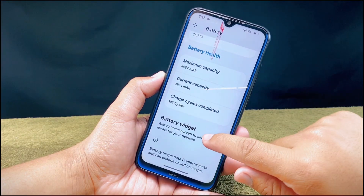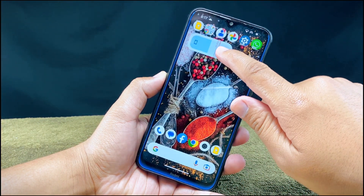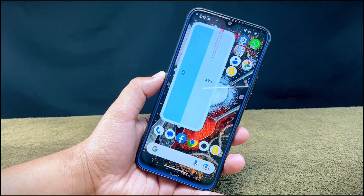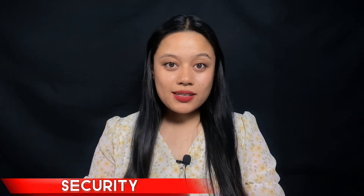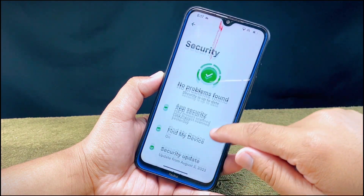You will also find an option to enable a battery widget on your home screen. If you want to enable the extreme battery saver option, you just need to enter into the battery saver setting.